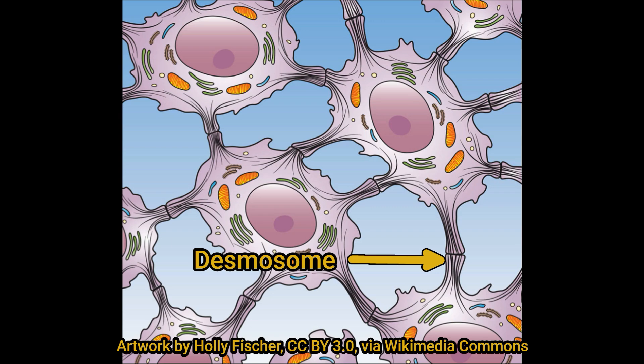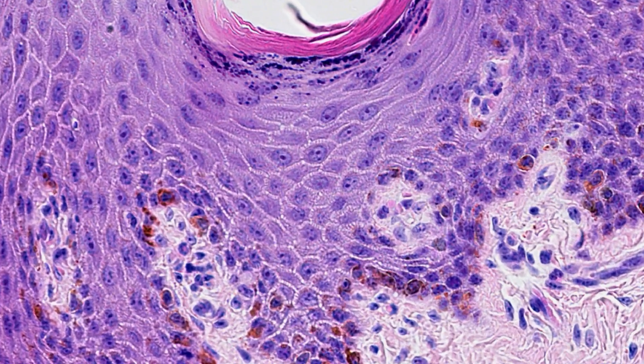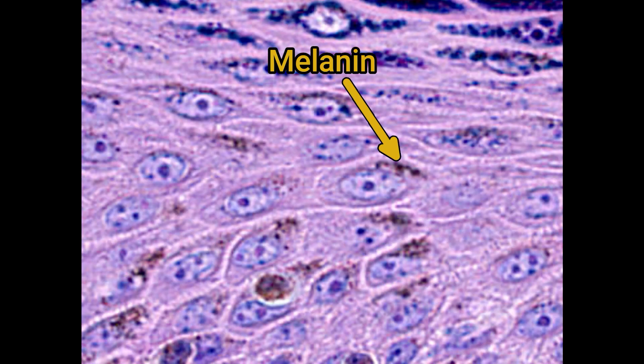These connections give the epidermis mechanical strength and form an impermeable barrier. When you process tissue for histology, there's often a dehydration step which shrinks the cells down a bit, but these desmosomes remain attached to one another. This gives the cell a spiny appearance, hence the name stratum spinosum. In pigmented skin, you can also see melanin forming a cover over the cell nucleus, which protects the cell's DNA from the harmful effects of UV light.